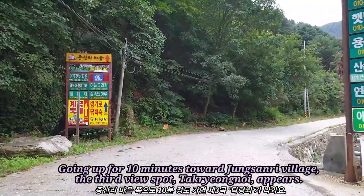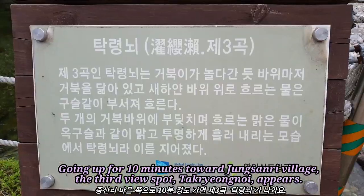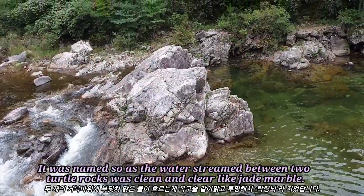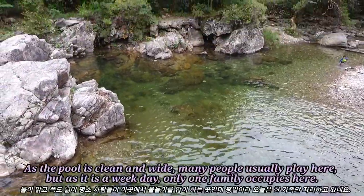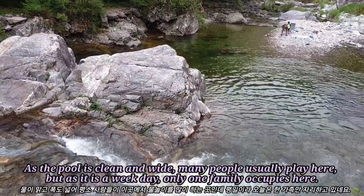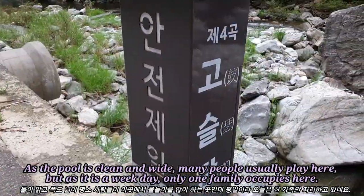Going up for 10 minutes toward Jungseon-li Village, the third view spot, Hangengmeh, appears. It was named so as the water streaming between two turtle rocks was clean and clear like jade marble. As the pool is green and white, many people usually play here. But as it is a weekday, only one family occupies the spot.